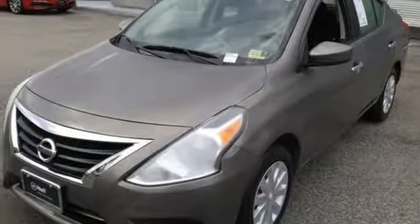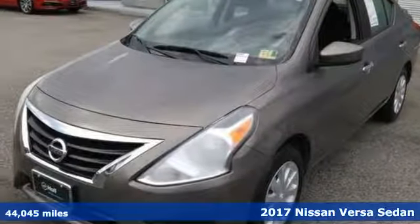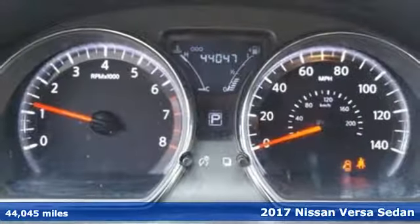It's a 2017 Nissan Versa sedan. Nissan, built for the human race.